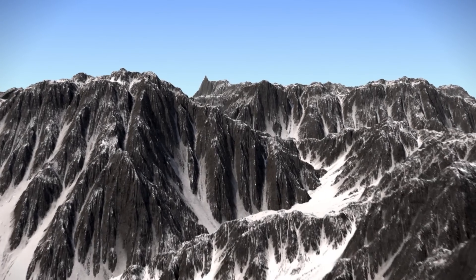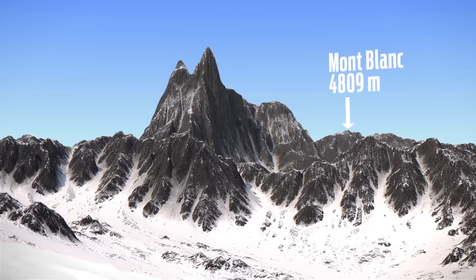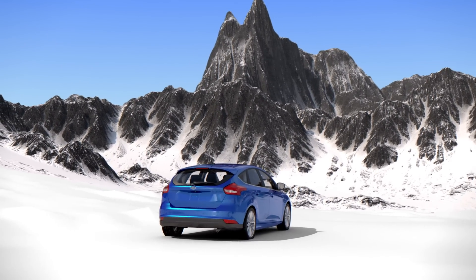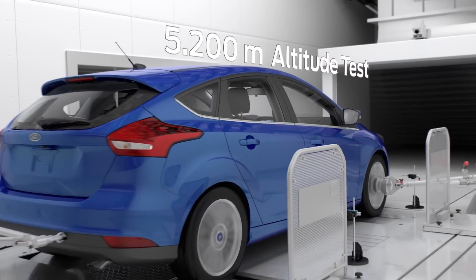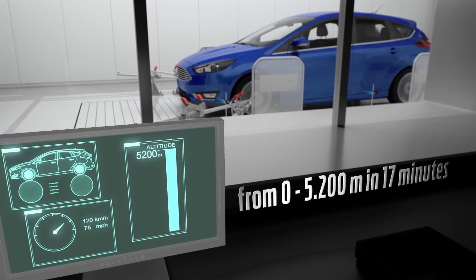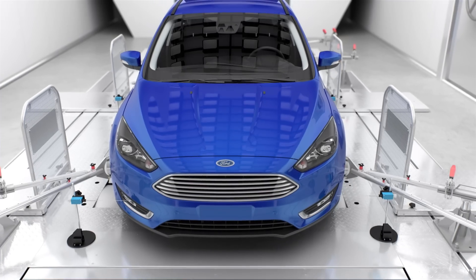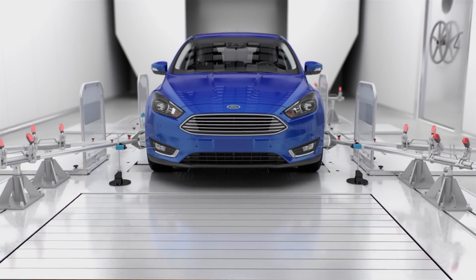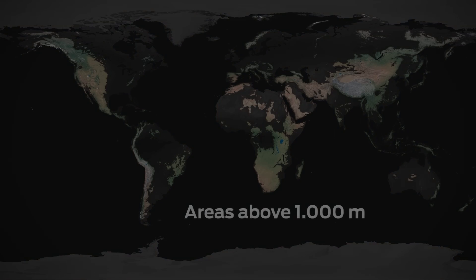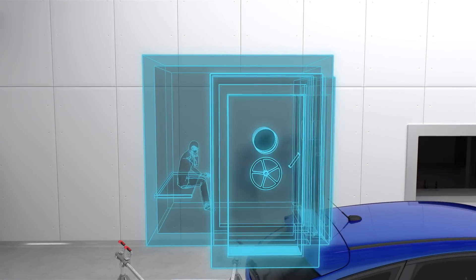The altitude lab even goes one better. You thought Europe's highest mountain was in France? Actually, the highest mountain in Europe is now located in Cologne. It does not have a name yet, but it is part of the new test center. Engineers can achieve a 5,200 meter altitude within 17 minutes. In the thin mountain air, they can test drive at wind velocities of up to 120 km per hour — nobody drives faster at these heights, not even in the real world. More than half of all Ford cars worldwide are sold in markets in regions with an altitude of 1,000 meters and more. Before and after the test, engineers have to use descent brakes, like mountaineers in high mountains, so that their bodies can adapt to the respective air pressure.